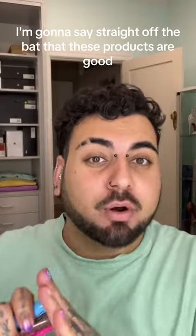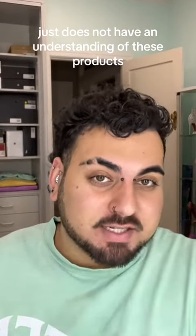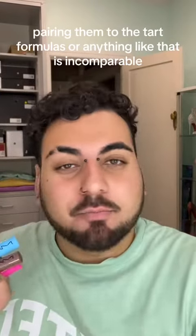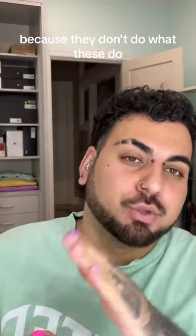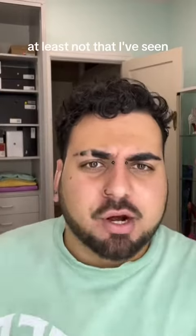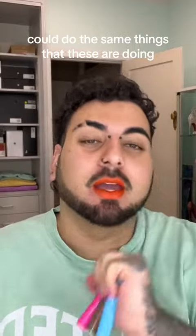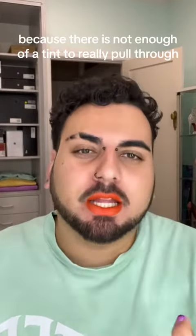I'm going to say straight off the bat that these products are good. Anyone who is saying they're bad just does not have an understanding of these products, because objectively they're a great product. Comparing them to the Tarte formulas or anything like that is incomparable, because they don't do what these do. These are specifically for changing undertones, and honestly a brand hasn't done that before, or at least not that I've seen. There is the argument that any tinted lip gloss could do the same thing, but that is not true because there is not enough of a tint to really pull through.